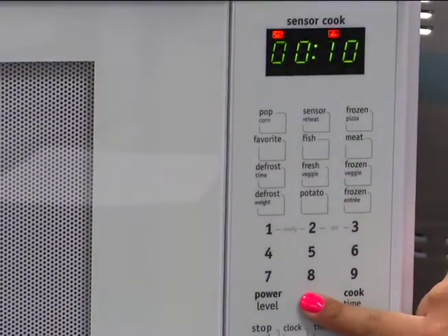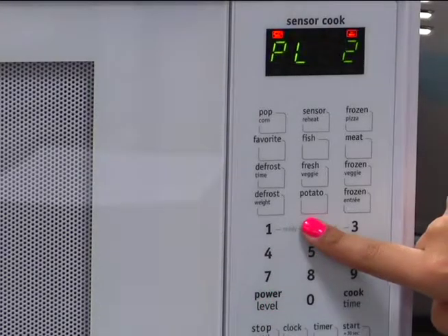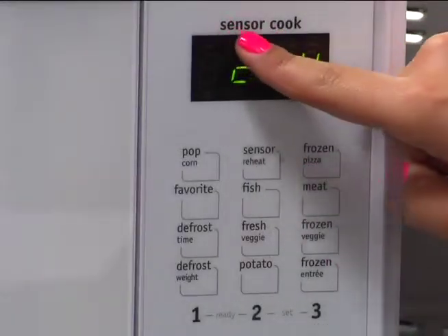The multi-stage cooking option allows you to program power levels and cooking times in advance, so you can program it to defrost, cook, and keep a meal warm all at once.